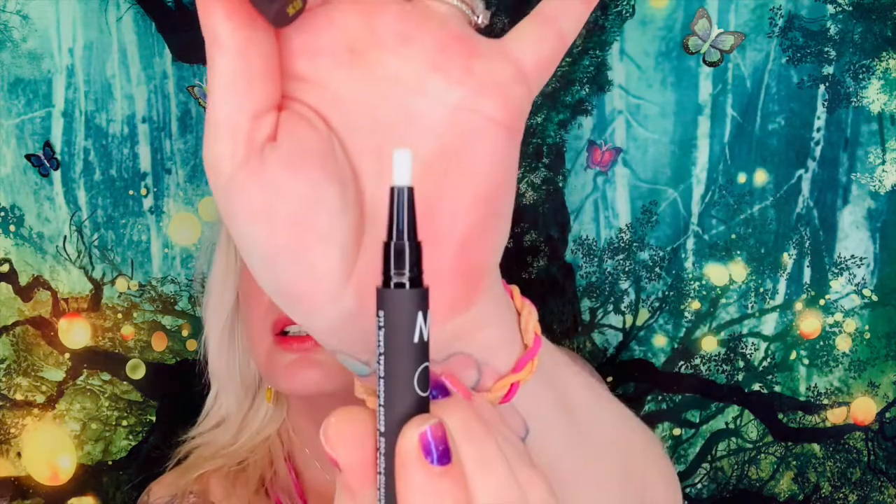The next thing I chose was the Moon Oral Care Kendall Jenner Teeth Whitening Pen, which retails for $20. It whitens teeth and freshens breath in vanilla mint. You apply it and leave it on for 10 to 30 minutes. You click the button and the whitening gel comes out. I can't wait to try this — I already have fitted trays from my dentist, but if this works it'll be really neat.